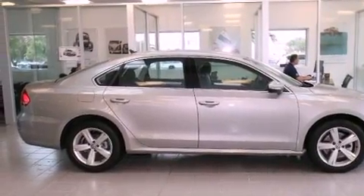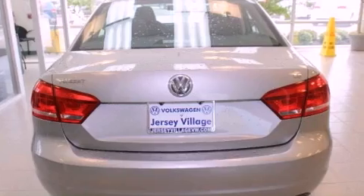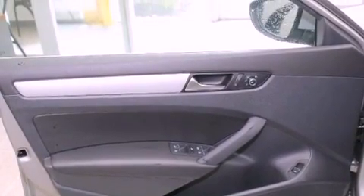Features include air conditioning with automatic climate control, a split folding rear seat, cruise control, a CD player, and a leather-wrapped steering wheel.